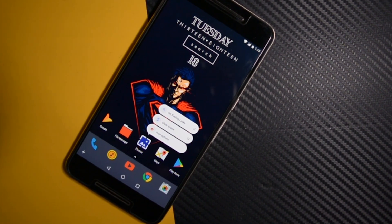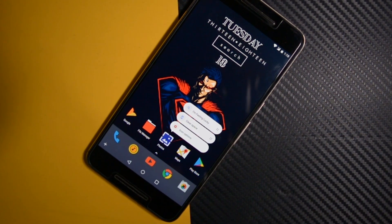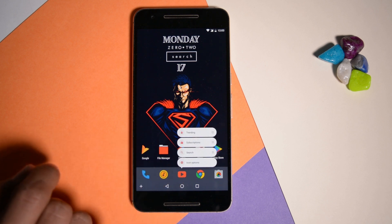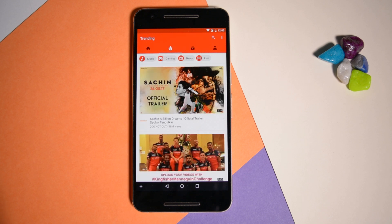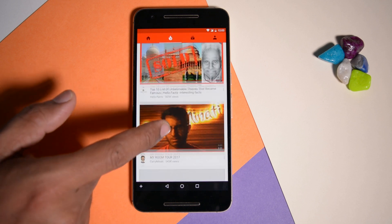For that you will first open the app then swipe left to access the trending section. But what if you can access it without even opening the YouTube app? Just press and hold the YouTube app, then this app shortcut option will pop up. From here you can directly access the trending section or subscription section. As of now this feature is working for all Google apps but most third-party apps don't support this. But still it's very fun to use.